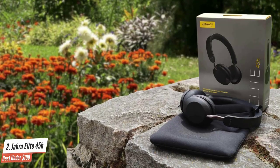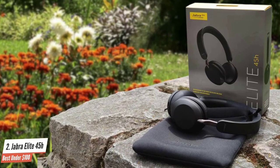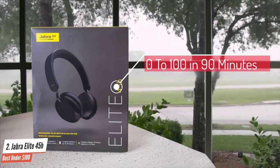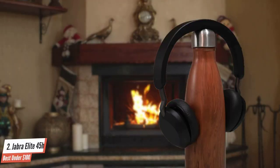Off the top of our heads, we can't think of a rival pair that can top this kind of stamina. And should the worst happen, the 45H can be fully charged from flat in around 90 minutes. The 45H sound the very definition of upfront where audio is concerned — there isn't a recording around they can't put a rocket up.